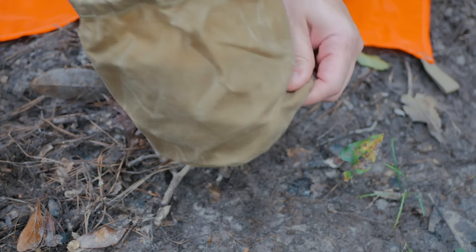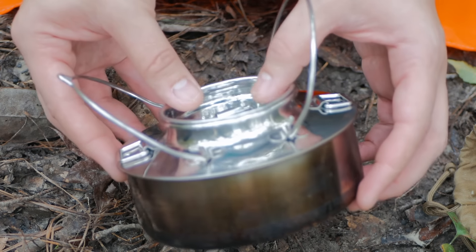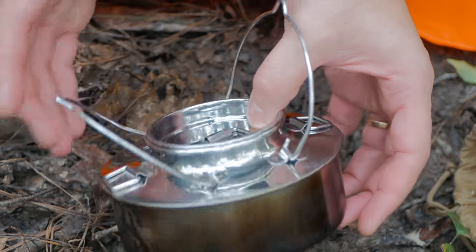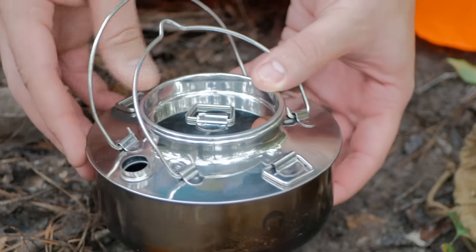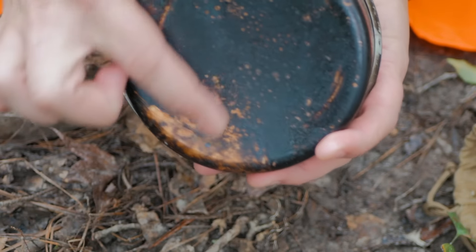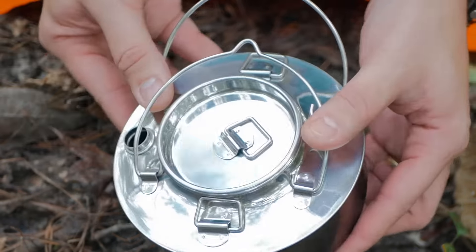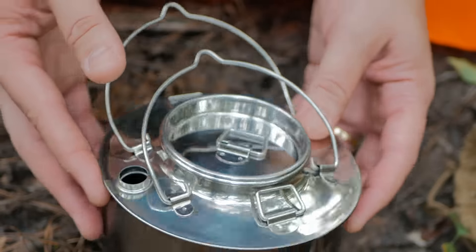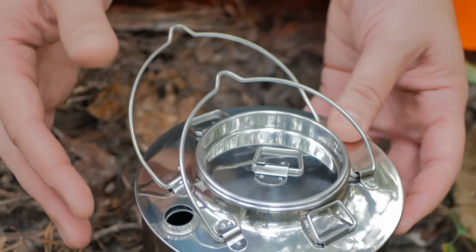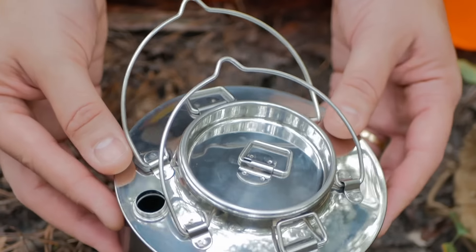This is the 0.7 liter Norwegian Camp Kettle from Eagle Products. It also comes in a 1.5 liter size — I kind of wish I'd gotten the bigger one. This one's pretty small, but it's pretty awesome nonetheless. I can't tell very well because I've used it, but this is copper on the bottom. It is made in Norway, and Badger Claw Leather Works is the only U.S. retailer. Dimensions are 5.7 by 2.9 inches. It weighs 240 grams, or 8.5 ounces.